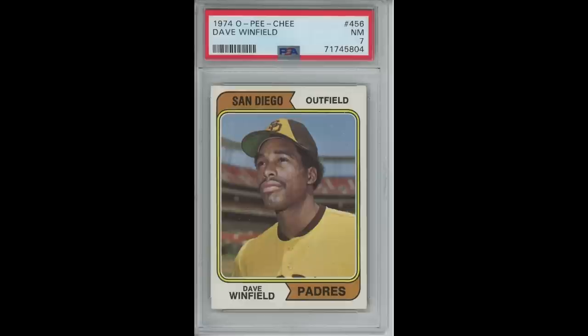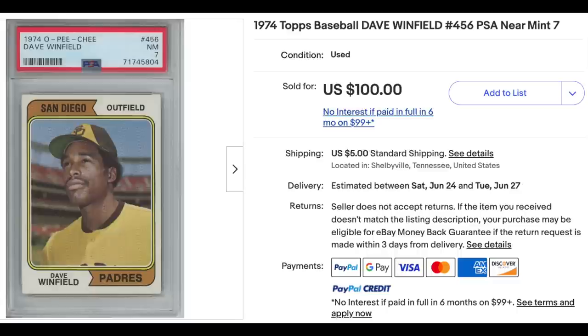I came across the following Dave Winfield card. I'd been watching sales of the card enough to know that sales of the Topps version in a PSA 7 regularly go for about $100. What stuck out to me was in the photo of the listing with the flip of the PSA showing not a 1974 Topps but a 1974 OPG. OPGs are much rarer than the Topps. The PSA pop report lists just 20 OPG 7s of this card with only 22 higher. There was a lot going on with the listing but I figured at $100 buy it now I'd take a shot.